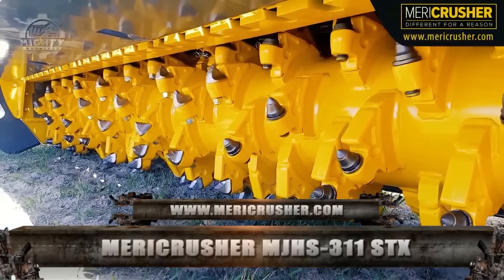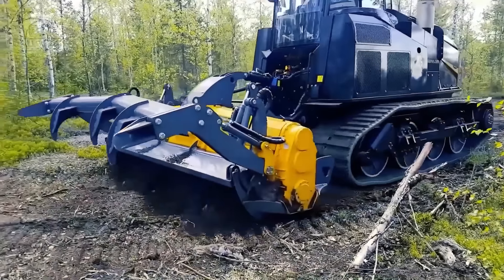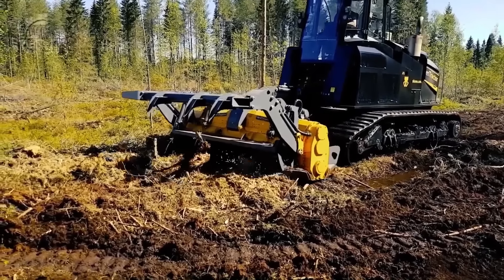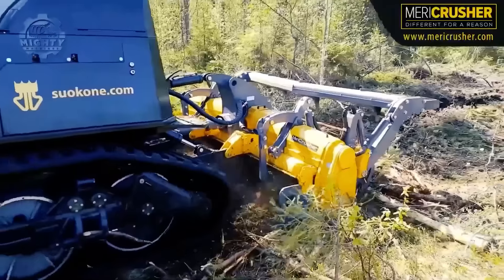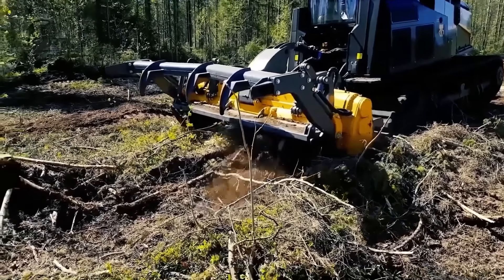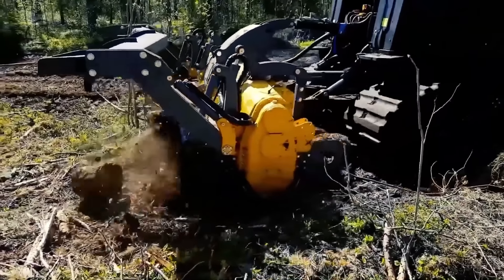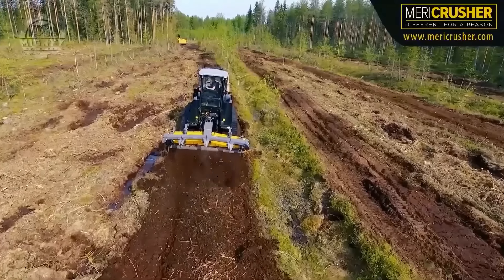Mulchers function as machines for grinding organic material, reducing the volume of natural waste so that it can be transformed into mulch. The Mericrusher MJHS-311STX functions as both a forest mulcher and subsoiler. With its new crushing technology, multiple rotor choices, and revolving screen, it is doing a great job in clearing new farmland. This attachment is best for medium to large tractors capable of producing up to 750 horsepower. Around 30 to 40 centimeters below the ground, this machine does the subsoiling and subjects all organic material to crushing, after which it will be screened, filtered, and further processed by the mulcher.